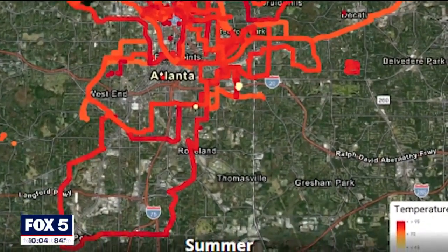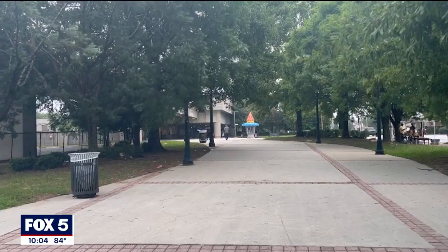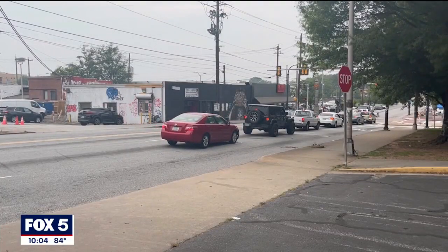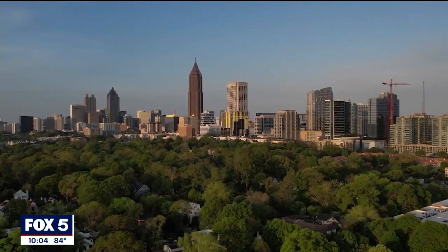Over the last two years, a team of faculty and student researchers from Georgia Tech and Spelman College used sensors to track heat throughout the city. They also found spots near the West End MARTA station and in downtown with higher temperature readings. The difference between those spots and other parts of town, they say, are trees.